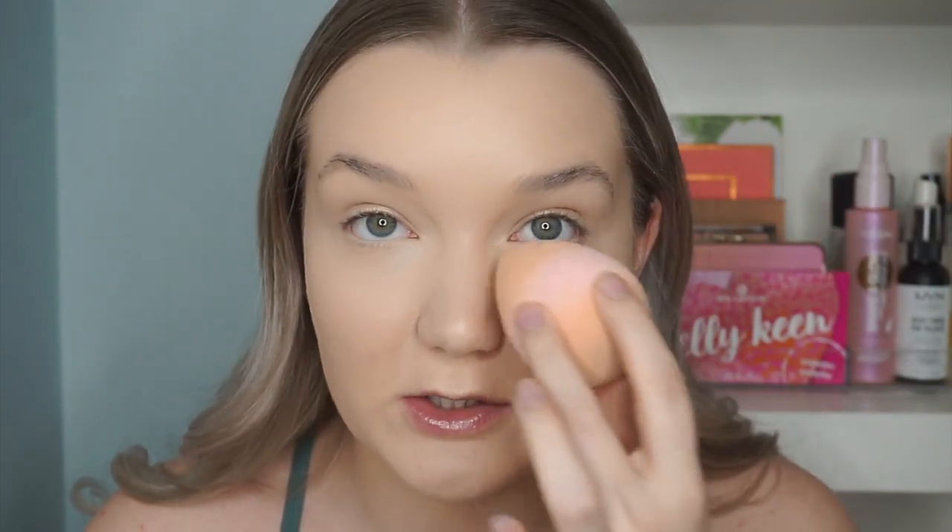I'm going to set my under eyes with a light dusting of powder using the same beauty sponge. I'm not going to powder the whole face yet because we have a cream blush product coming up. Just a quick dusting under there so we don't get creasing, because I am super prone to under eye creasing.